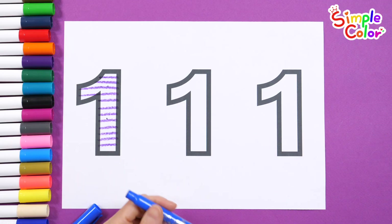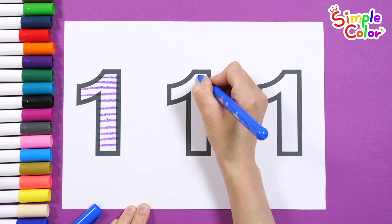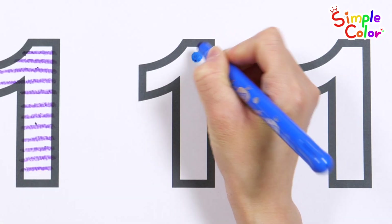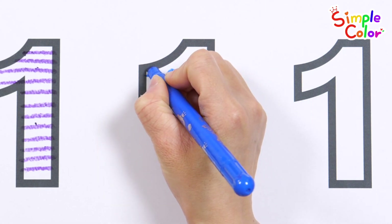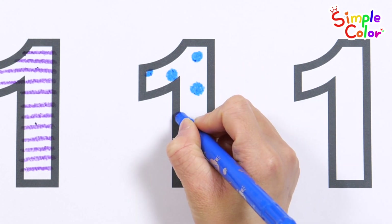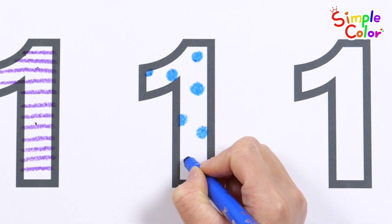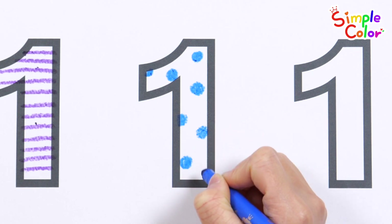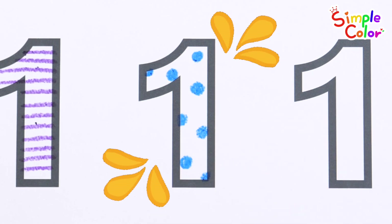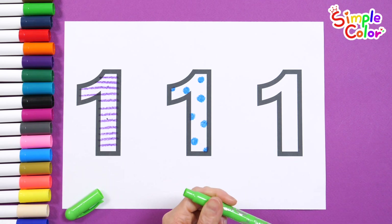Shall we draw a circle with a blue pencil inside the number one in the center? This time, let's color the number one with two colors.